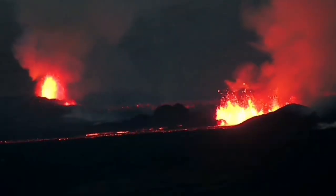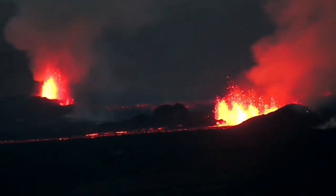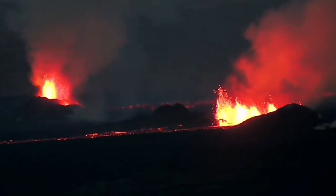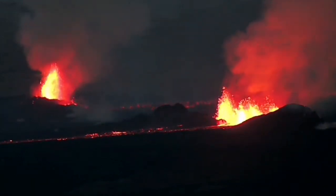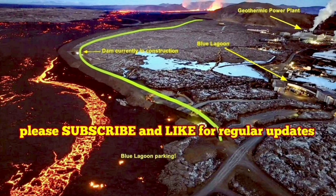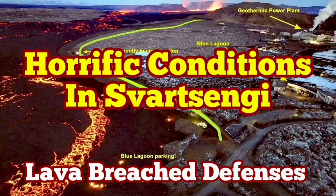The volcanic eruption has stabilized itself but it is not going to be stopped. It doesn't have as much pressure as the previous one, but it has a similar amount of lava to erupt. It may take more than a few weeks just to finish. It's not going to stop anytime soon.